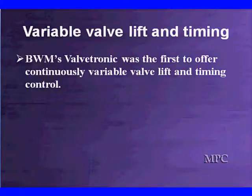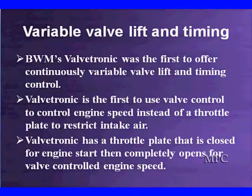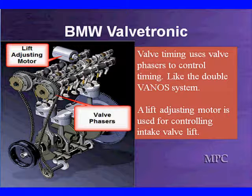The first of those systems out there was BMW's Valvetronic. Be careful — Valvetronic is BMW's, and it works very much like Toyota's new Valvematic. Valvetronic was the first one that used valve control timing to control engine speed instead of a throttle plate to restrict the air. The Valvetronic still has a throttle plate that is closed for engine start, then completely opens when you're controlling engine speed. So if the engine is running, the valve is open; when the engine's off, the valve is closed. The throttle plate can be used for emergency idle control in a limp-in mode to get you back.